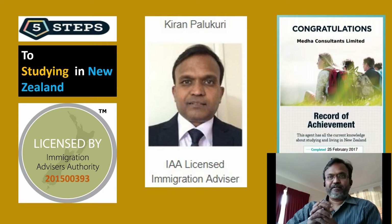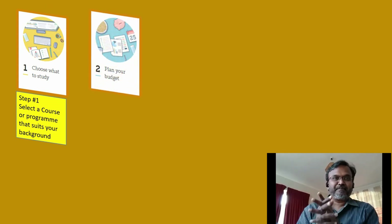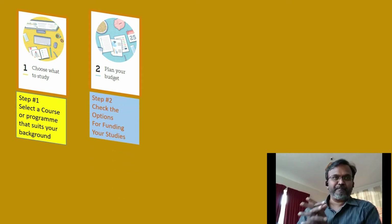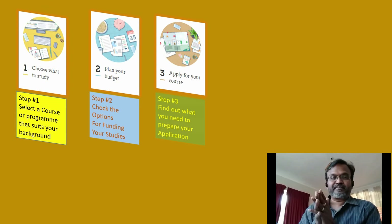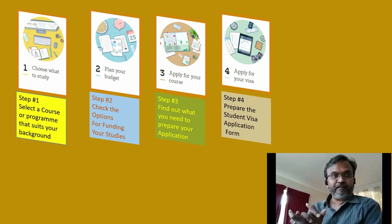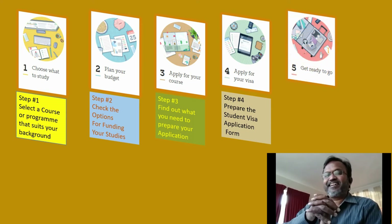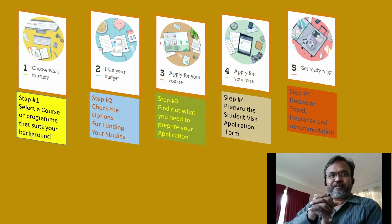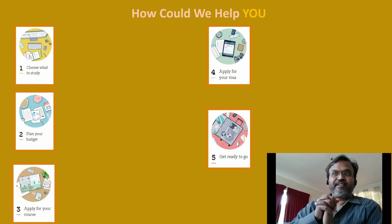Always try to approach a licensed immigration advisor who is also an education counselor — that way you will be in good hands when it comes to processing your student visa and seeking help about your study needs in New Zealand. Let's get to the first step: choose what to study. Second step: plan your budget — an essential step because everything should be from a legal source. Third step: apply for the course. And here in this slide I'd like to give you more details about how we can help you.